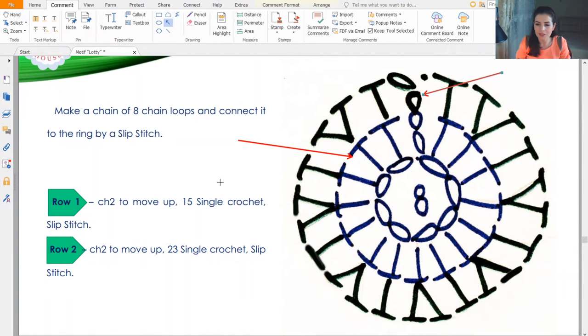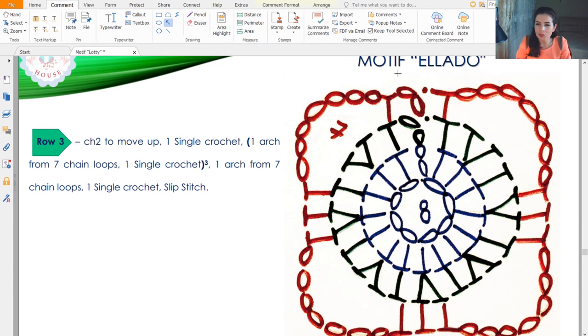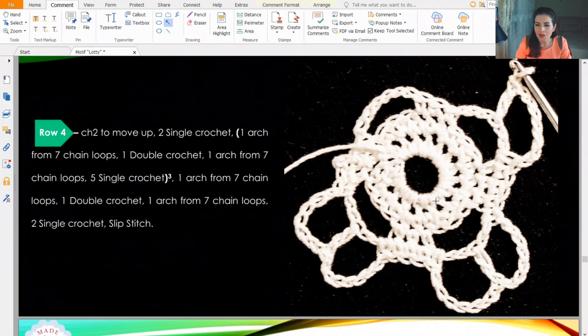Let's see what comes next on the graphic. After the first 2 rows we have the next row: 2 chain loops to move up, 1 single crochet, then an arch from 7 chain loops. Next, 3 single crochet — but don't forget to skip 2 stitches. Then again 7 chain loops, skip 3 stitches, 3 single crochet, 7 chain loops — repeat the same. We will have 4 identical arches from 7 chain loops. End with 1 single crochet and 1 slip stitch, then start row 4.